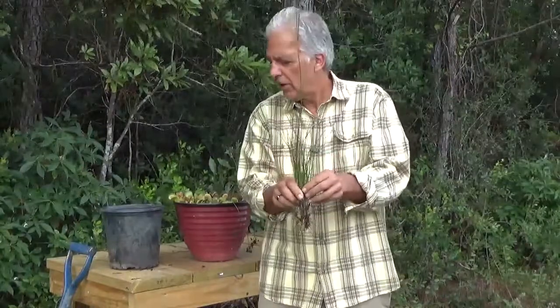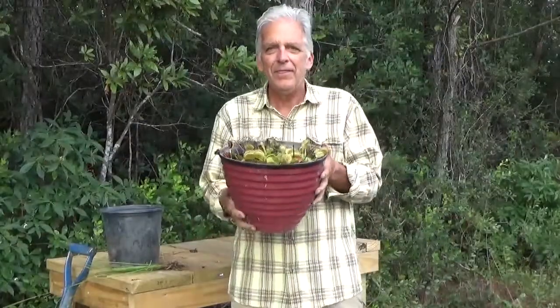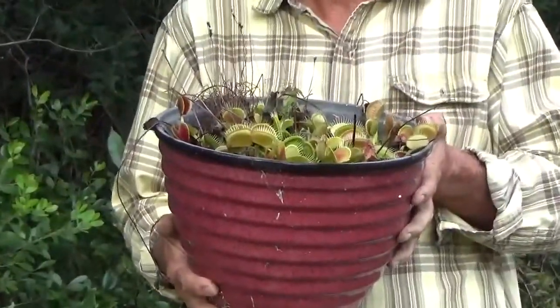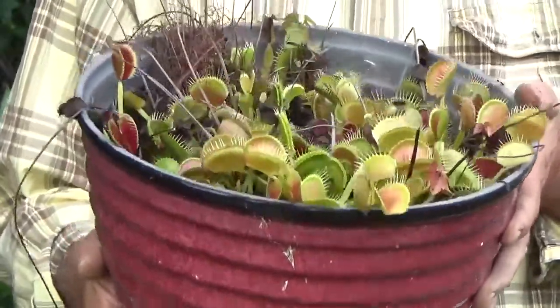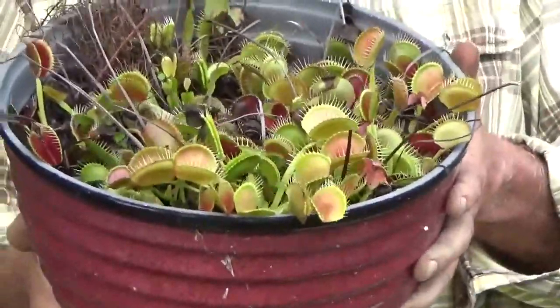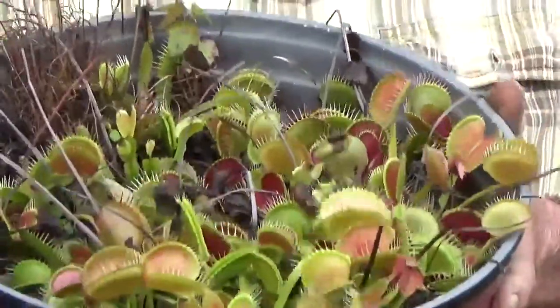However, there's a category of plants that takes an alternate approach to that — they actually capture insects for their nutrition, and we call them carnivorous plants. And probably the most famous and again the most wonderful of all the carnivorous plants that exist on the planet is this one right here in the pot, and it's of course the Venus flytrap.